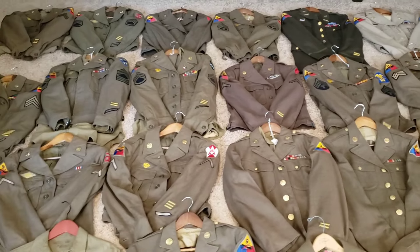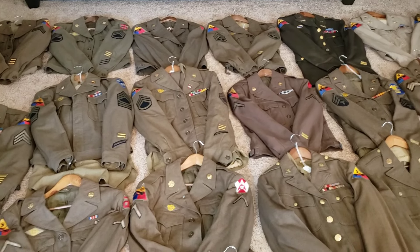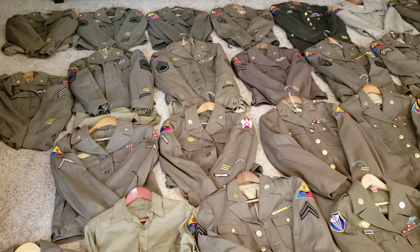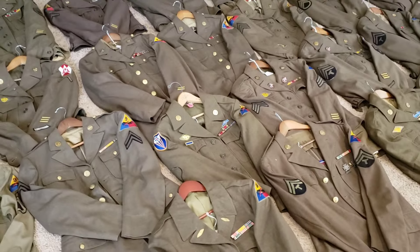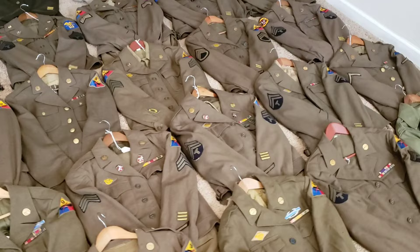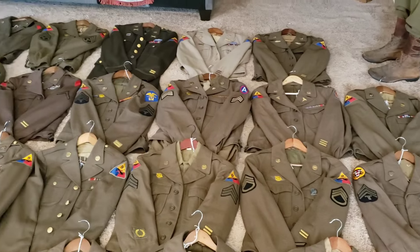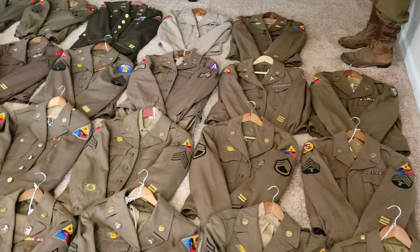I made another 9th Armored video about a year ago, and I think I had like 21 or 22 uniforms. So I've added about 13 or 14 more in the last year. But a lot of history, a lot of sacrifice. I hope to continue to be able to add more 9th Armored jackets and uniforms. I would love to get some 9th Armored helmets — obviously with provenance — but just other things that might find their way into my collection.